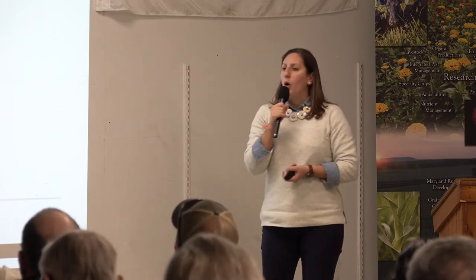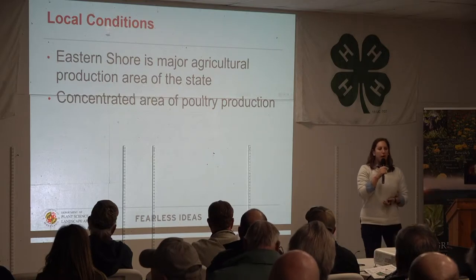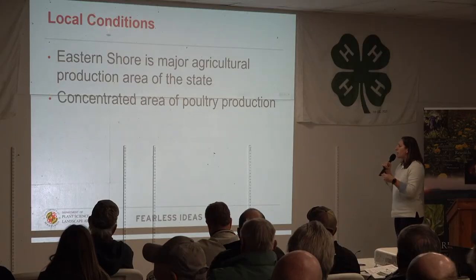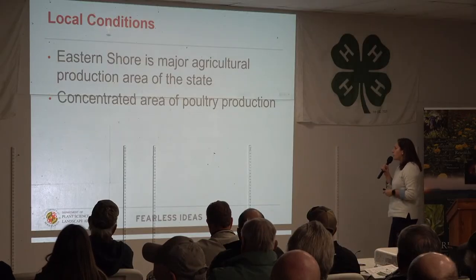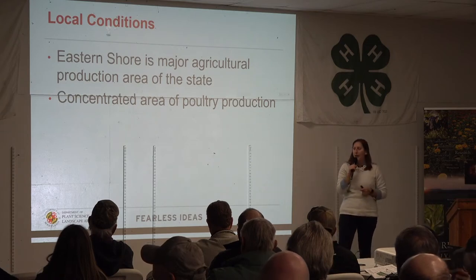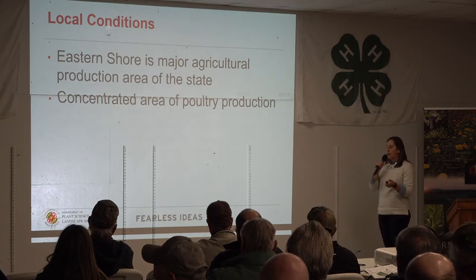Why are we giving this talk? Why do we care? Why are we moving poultry litter around? Why are we doing anything different than we've been doing before? Because there's obviously an issue somewhere. Let's zoom in a little bit on the eastern shore. We are a major area of the state with a lot of agriculture production, specifically a very concentrated area of poultry production.